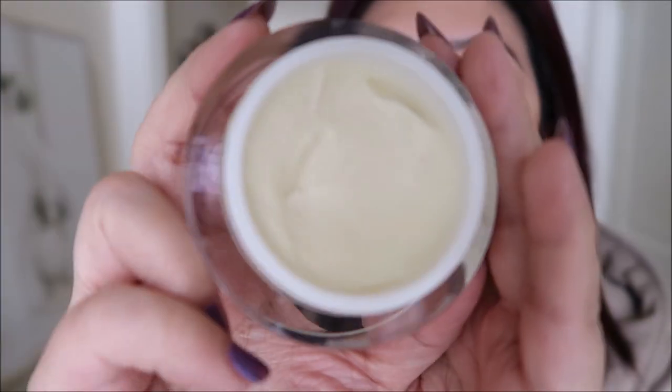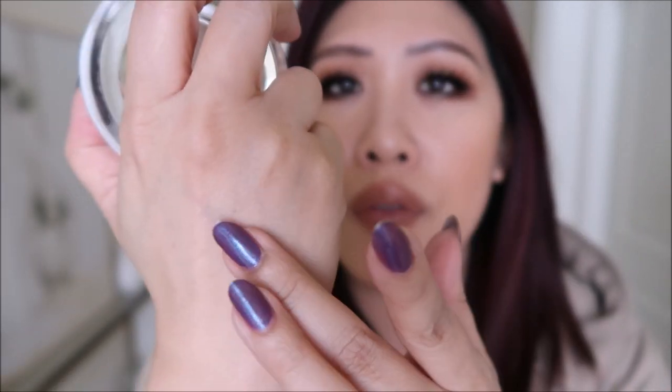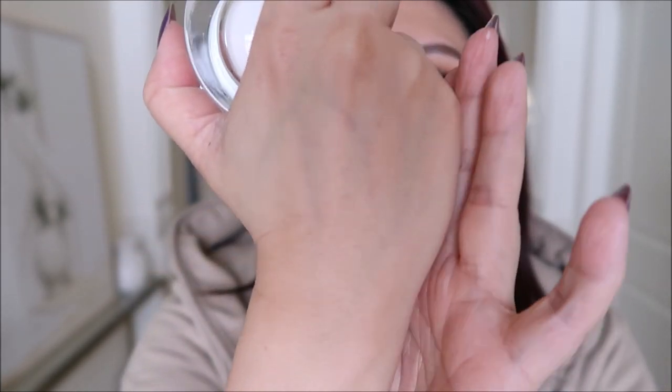The next item I tried was the Obagi Hydrate Luxe. I've already shared this in a haul, but I really love it because I didn't think based on the texture it was something I'd be super into — I like a creamy cream, and this looks a little more solid, kind of like the way a body butter feels. I have this on today and brought it up to my under eyes.